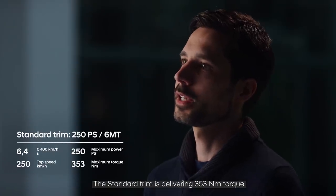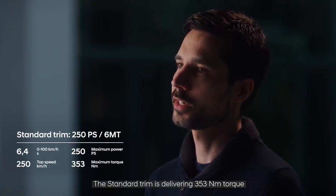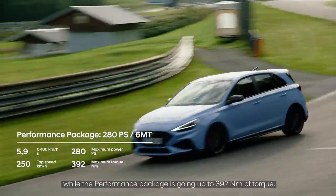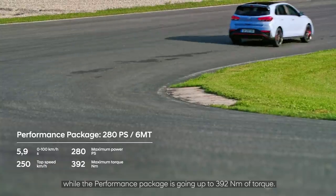The standard trim is delivering 353 Nm of torque, while the performance package goes up to 392 Nm of torque.